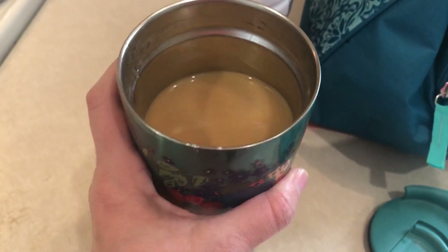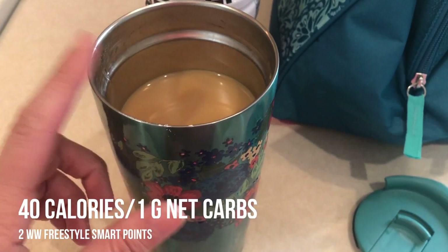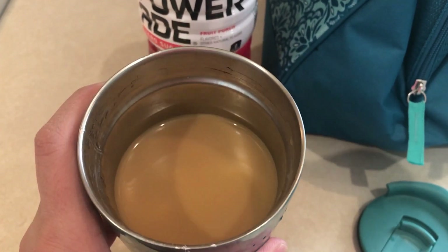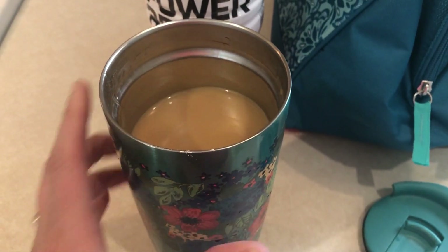I have a much needed coffee here. It has two tablespoons of regular half and half and some sugar-free vanilla syrup.